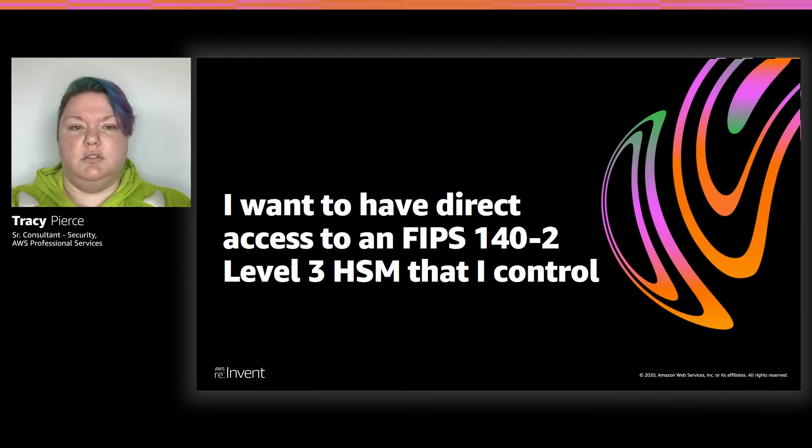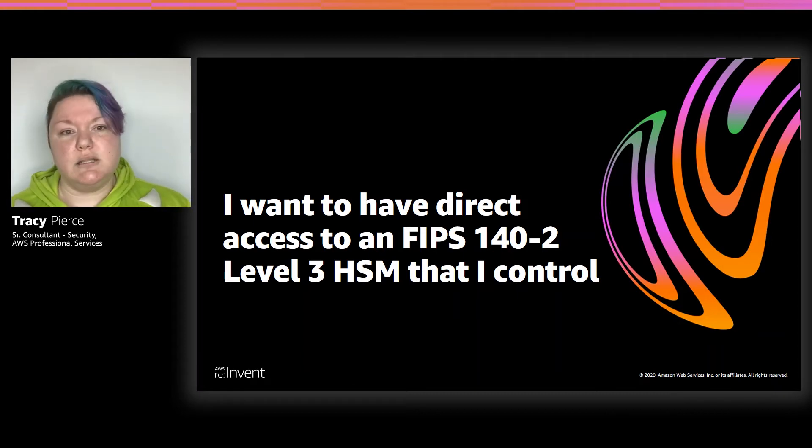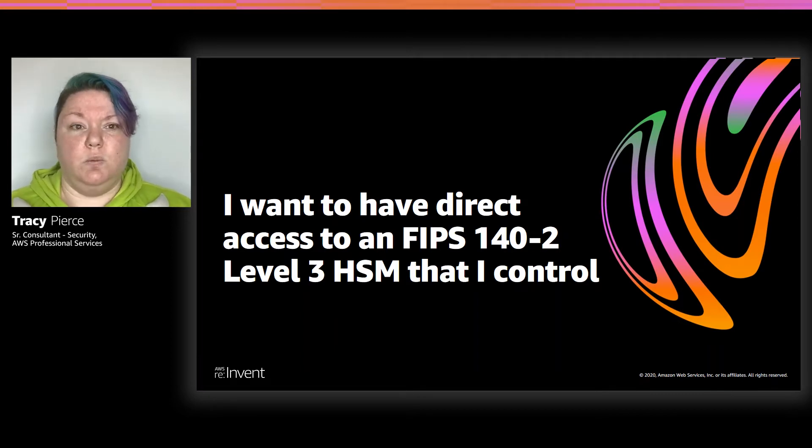You'll have those customers who say: 'I want to have direct access to my own FIPS 140-2 Level 3 HSM — it's a requirement by my company, I absolutely have to have it.' What's important is to understand why they need it — you need to ask the right questions. Because they're expensive. You want to have at least two in a cluster for high availability. One HSM running 24/7 in US-East-1 is about $32,000 a year. If you add two, you're talking at least $64,000 a year — and that's if they just sit there and don't process anything. Once you throw in all the processing, API calls, key management functions, and cryptographic functions, the bill just goes up.